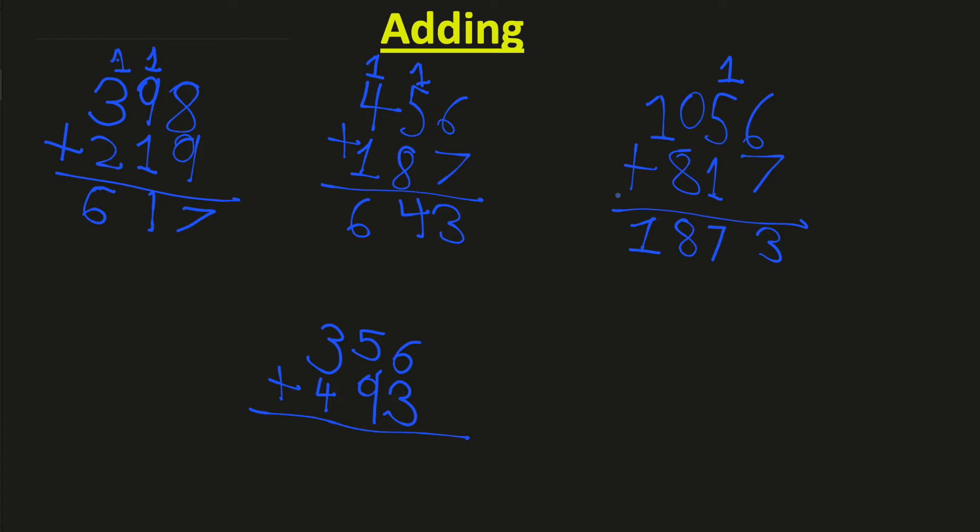Now let's see the next one. We have to add 356 plus 493. From the ones place: six plus three is nine, put 9 here. Then five plus nine is fourteen, so put 1 here and carry 1. Then one plus three is four, and four plus four is eight. The answer is 849 — wait, it's 819. This is our addition page; now we're going to the subtraction page.